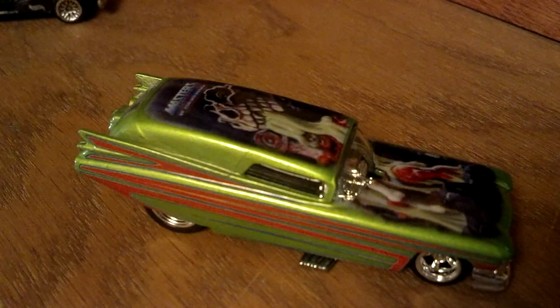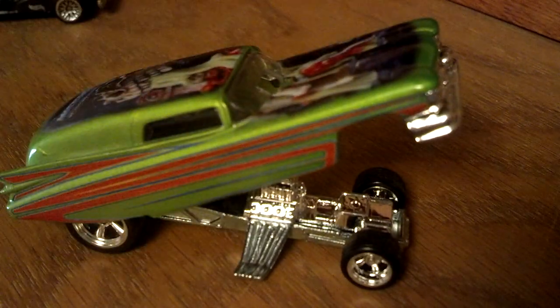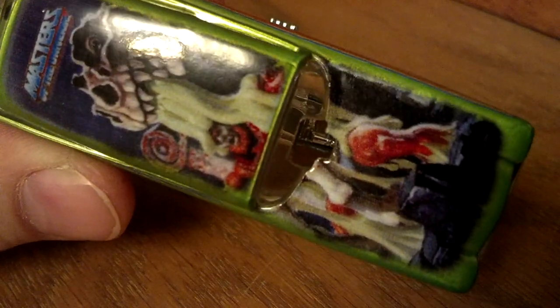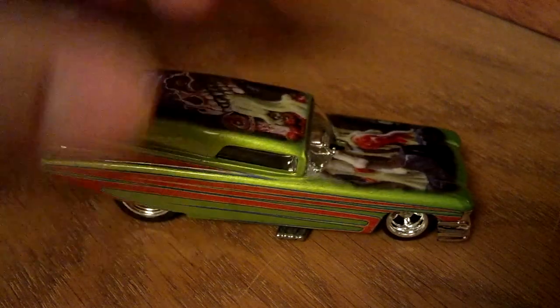And we got the Masters of the Universe with Skeletor custom Fleetwood drag wagon — funny car. Look at the airbrushing, the mural on that thing. Beautiful. I love those wheels; they just dress that car up perfectly. Skeletor on that one.